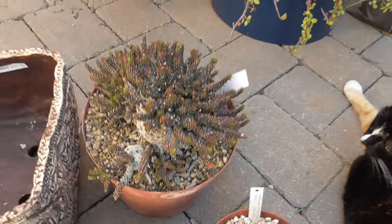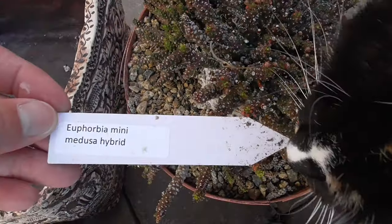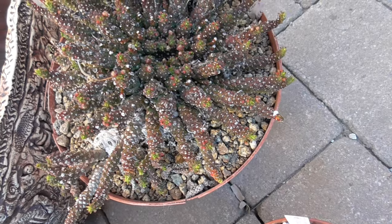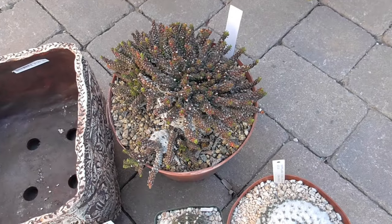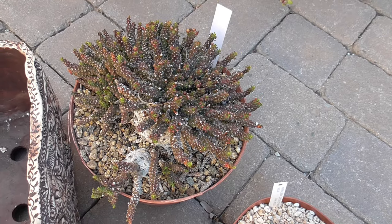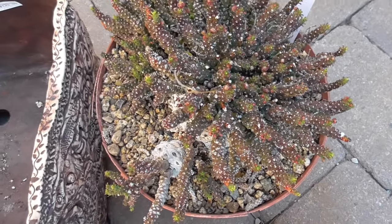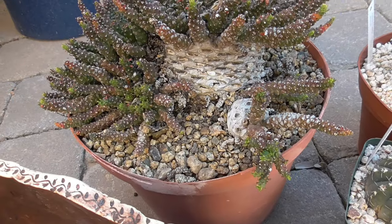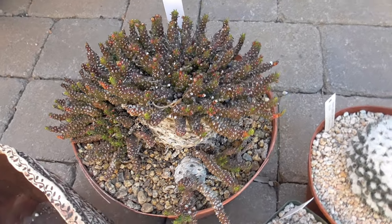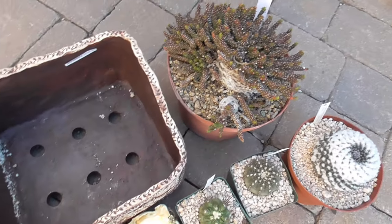This is a Euphorbia Mini Medusa Hybrid. Peter said that this plant is at a minimum of 15 years old, if not older. He said it's one of his early batches of Euphorbia that he grew, and that it's some hybrid of probably several species of Medusas. He's been growing it for that long. Now I have the responsibility to keep this alive for another 15–20 years. This is the plant that I'm planning to put in that big pot, and Peter approved.